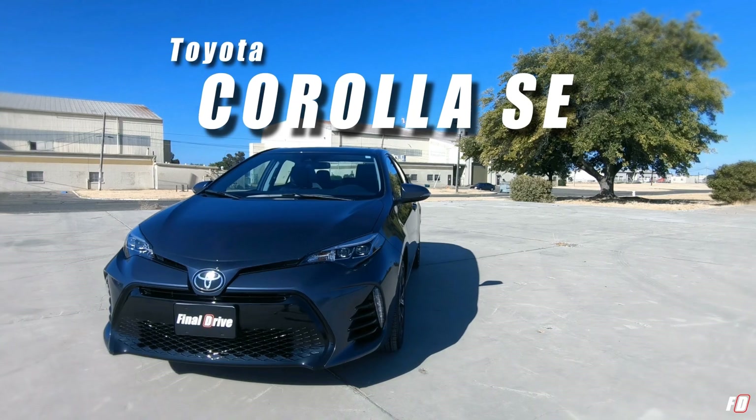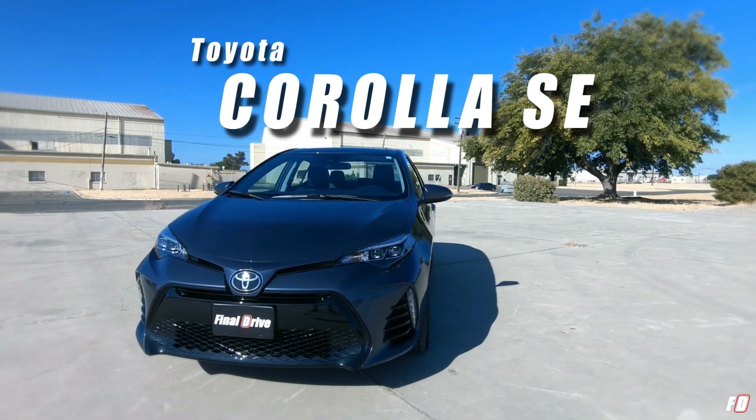What's up everybody and welcome to the premiere episode of Final Drive. I'm Amos and today we're driving the Toyota Corolla SE. Let's get it.